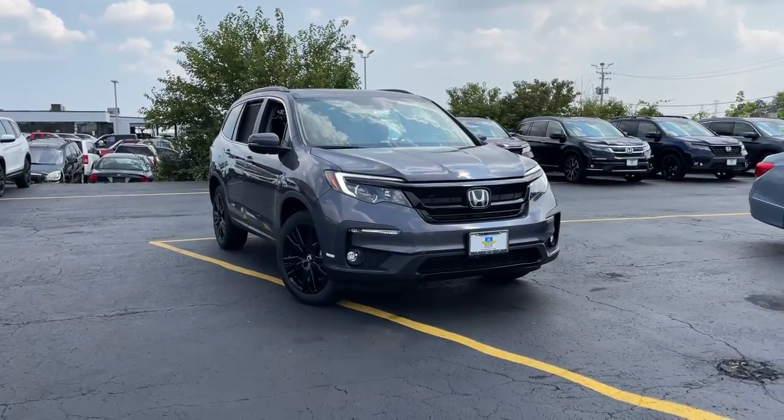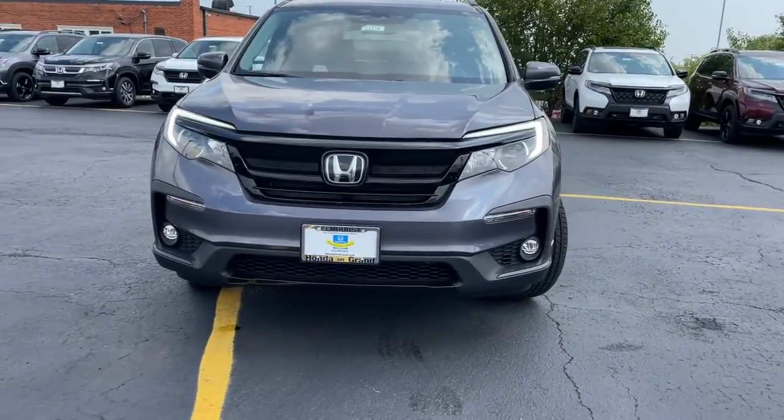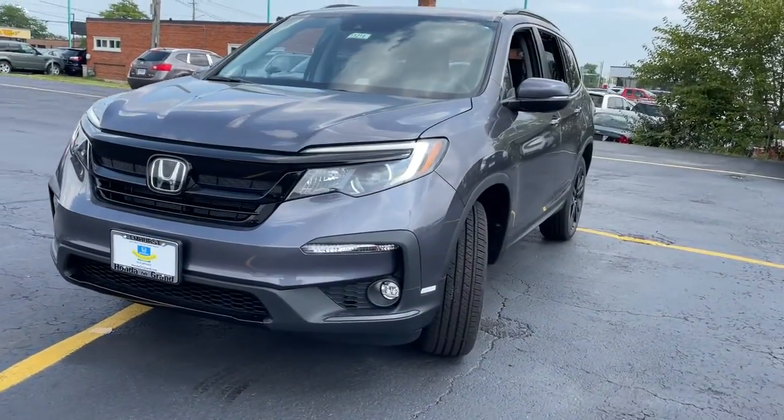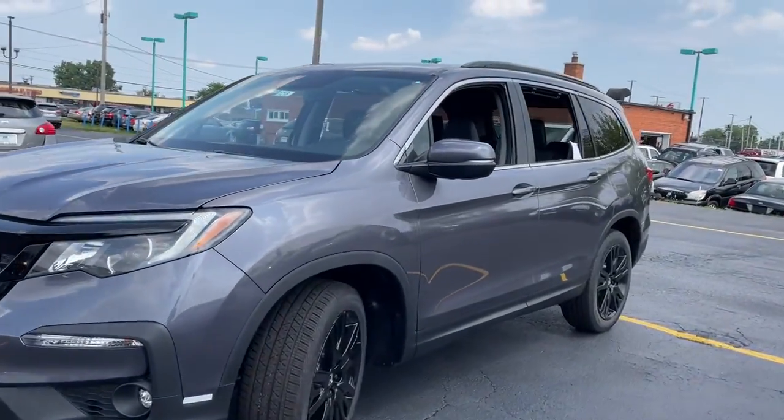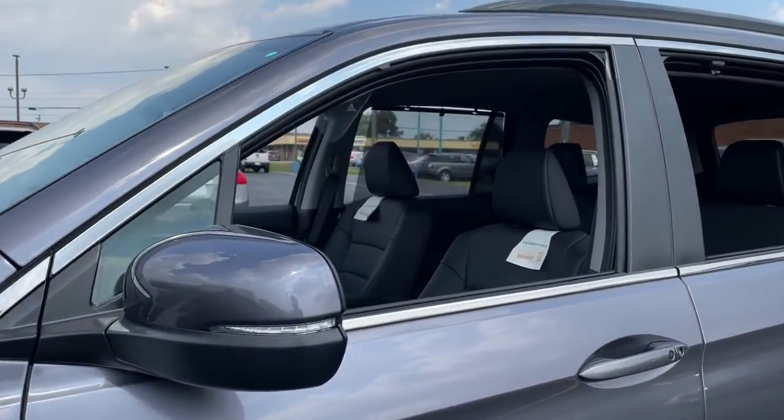You're going to love the 2021 Honda Pilot. Take a closer look at this super capable Pilot. Safe, strong, and refined, it's the go-to SUV for family road trips, cargo hauling, towing, or scenic cruising.